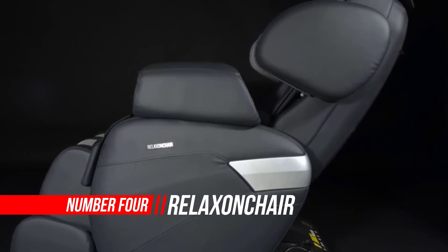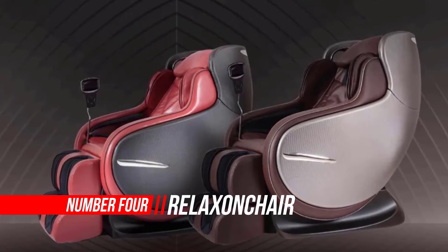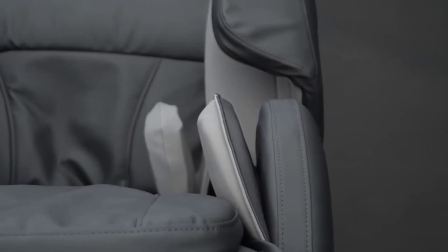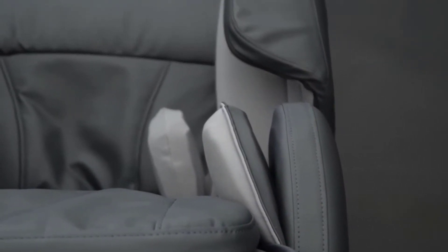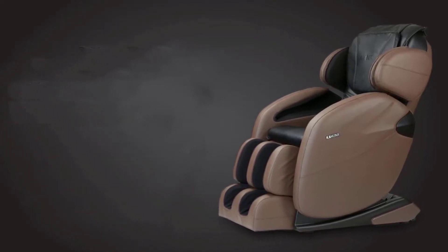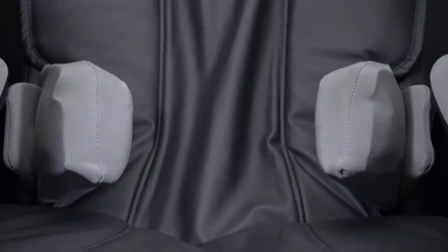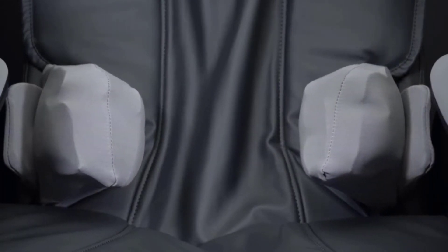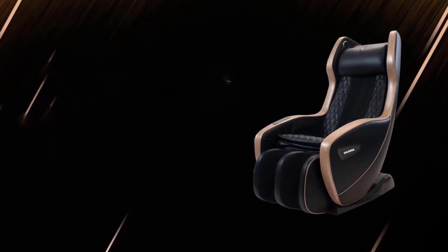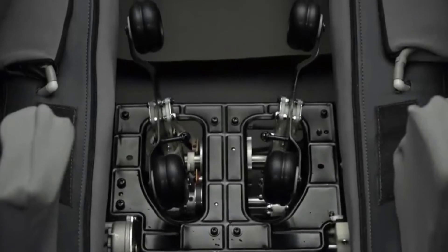Number 4: RELAXONCHAIR Full Body Zero Gravity Shiatsu Massage Chair. It is important to leave our comfort zones and push ourselves to exceed our limits. It's also important to give the body enough rest and recovery to make those gains stick. For years, one way I've done this is through massage, but it can get expensive after a while. The chair looks bulky, but after measuring it out of curiosity, I've found it's not as bulky as competing chairs can be. The specifications manual says the chair was made in an ergonomic fashion, and sitting in it I feel comfortable and the material feels good to the touch.